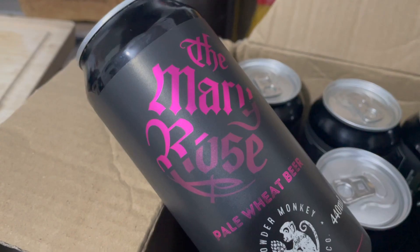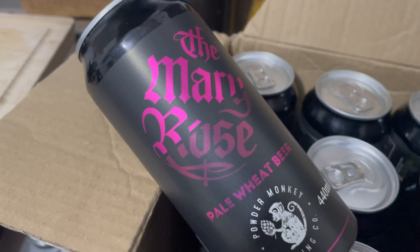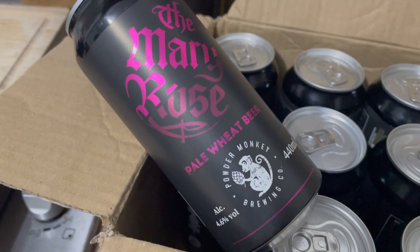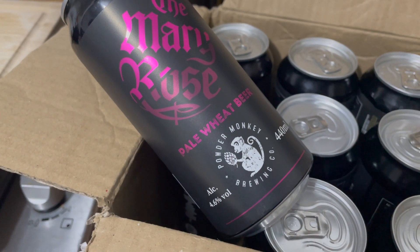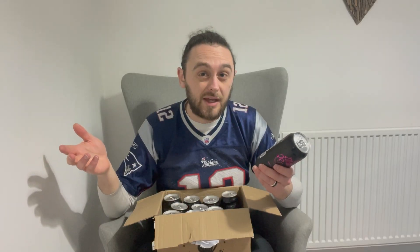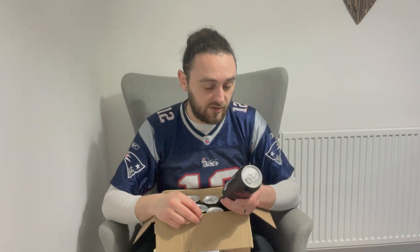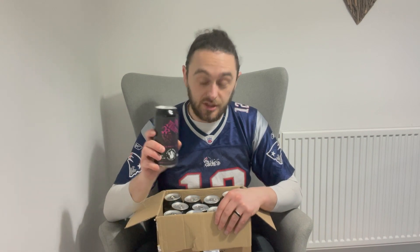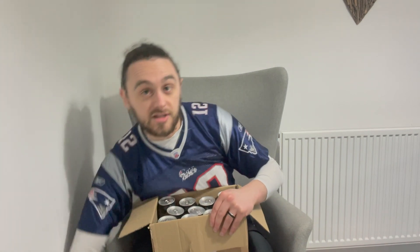And then a pale wheat beer. There are a couple of styles in this box that I wouldn't normally try, including this and the Munich Hells. I quite like getting a mystery box and a mixed box of different beers because otherwise I probably wouldn't pick them on spec if I was choosing myself. But yeah, Mary Rose pale wheat beer, 4.6% — an interesting pick and something good to talk about.